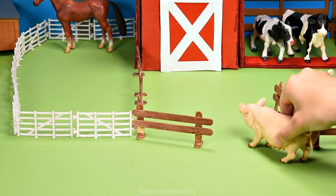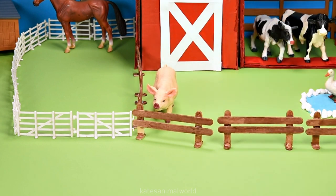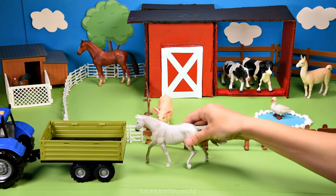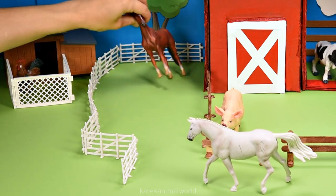Let's open up this fence and let them in. Don't forget to close the gate. The tractor's here — who's that in the back? It's a white horse. I reckon the white and the brown horse are friends.